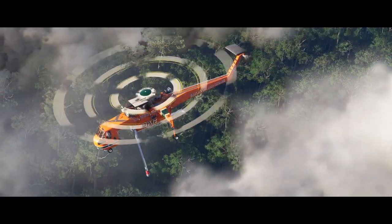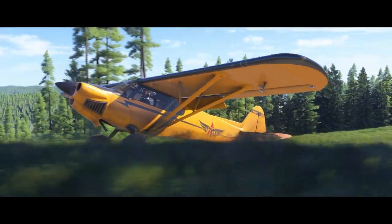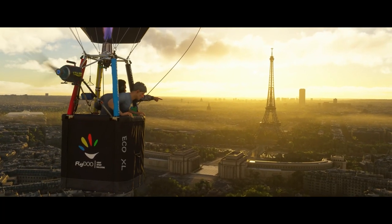The trailer also showcases an impressive array of new aircraft. Whether you're into small single-engine airplanes, large commercial jets, or helicopters, there's definitely plenty to look forward to. The level of detail on these aircraft looks simply phenomenal.